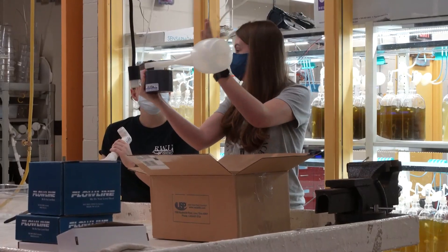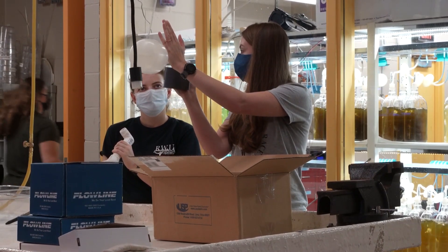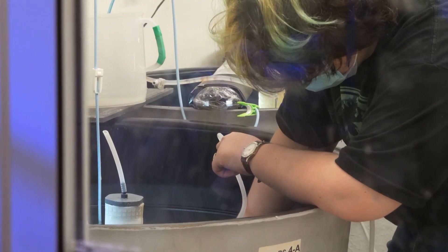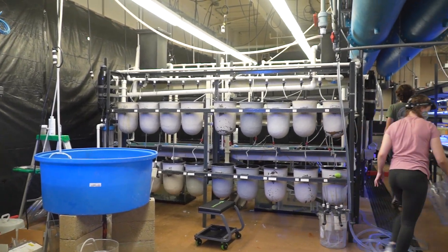A lot of different classrooms will take part in housing their different experiments within our wet lab, for growing different organisms and seeing their growth and development. Through this program we also have connections with the New England Aquarium in Boston for different internship and research opportunities.